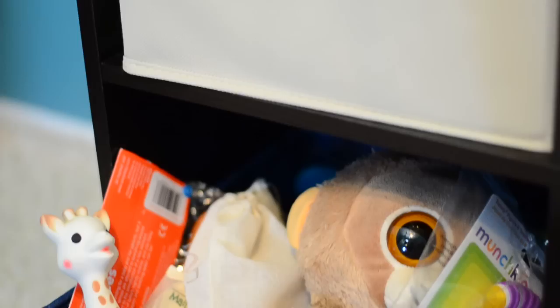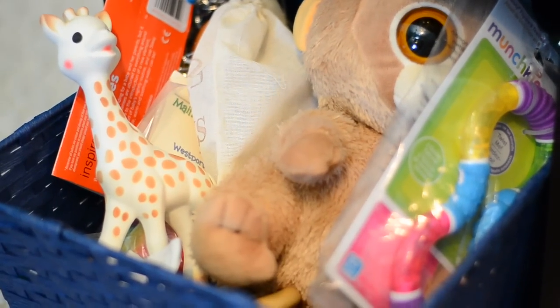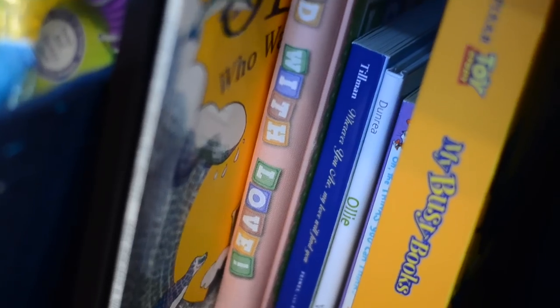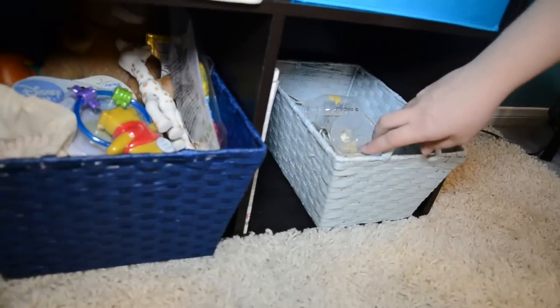Right in here is all of his toys. I'm hoping to get an actual toy box really soon — actually, I'm hoping for a treasure box if we can get that. And then right on the other side, we have a lot of his books, mostly all books about Oliver. They're called Oliver and Ollie.